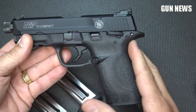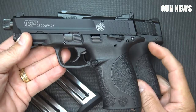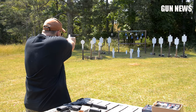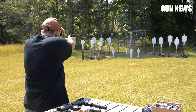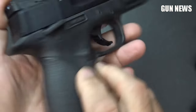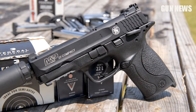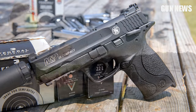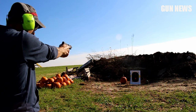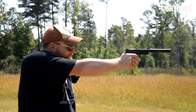It lacks the interchangeable back straps of the rest of the double-stack centerfire M&P pistols, but that detail is far less critical on a light recoiling rimfire. A unique feature of this pistol is that it includes a magazine safety, meaning it will not fire unless a magazine is inserted. They also designed it with left and right-handed shooters in mind with a reversible magazine release and an ambidextrous manual safety. It also features a Picatinny rail to mount whatever accessory you want. If you are looking for an American-made .22 LR pistol that would make an excellent M&P trainer, the Smith & Wesson M&P22 Compact is a perfect choice.